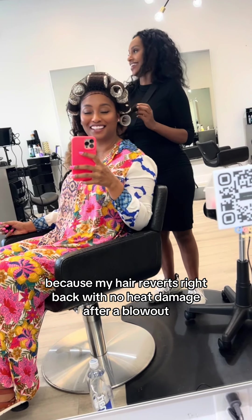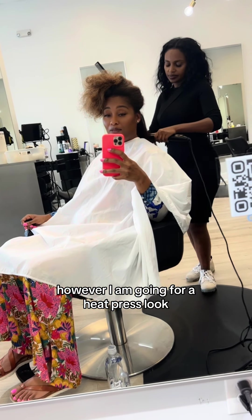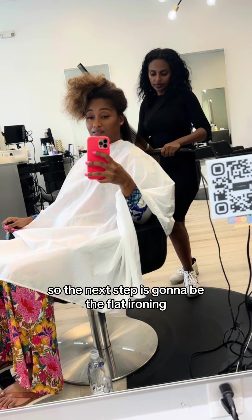My hair reverts right back with no heat damage after a blowout. Honestly, at this point, I could probably walk right out of this salon. However, I am going for a heat press look, so the next step is going to be the flat ironing.